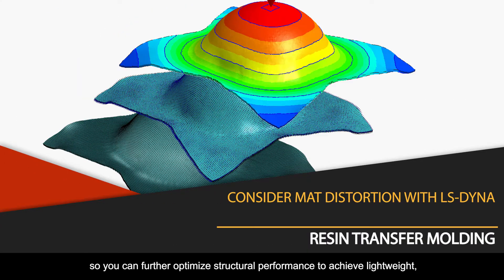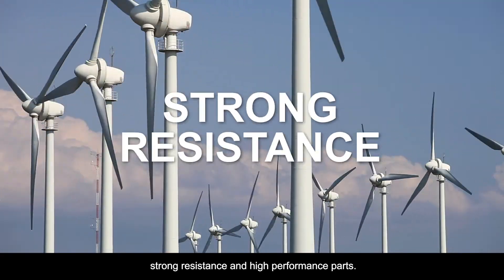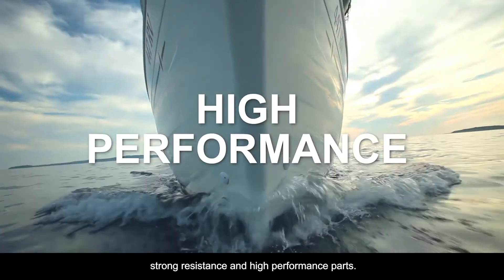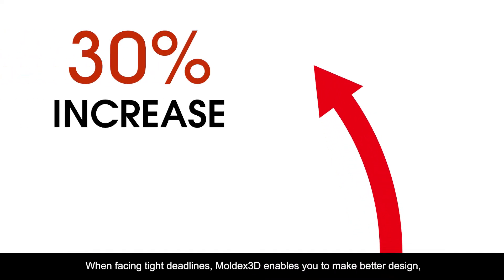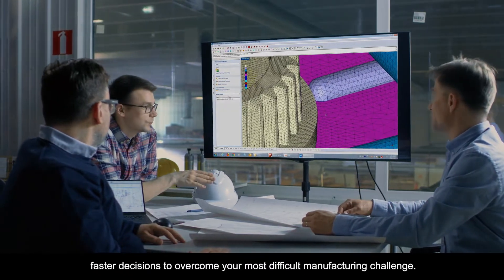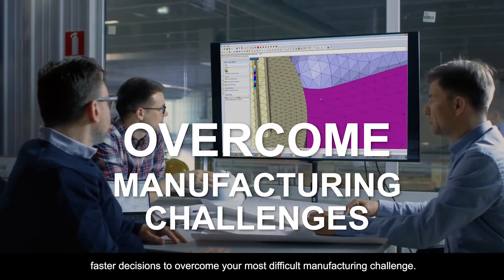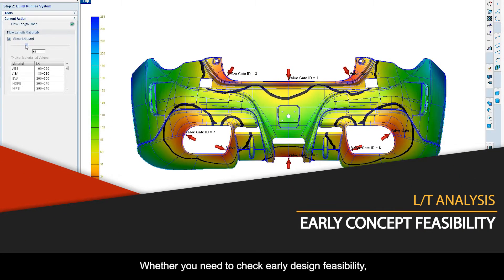So you can further optimize structural performance to achieve lightweight, strong resistance and high performance parts. When facing tight deadlines, Moldex 3D enables you to make better design, faster decisions to overcome your most difficult manufacturing challenge.